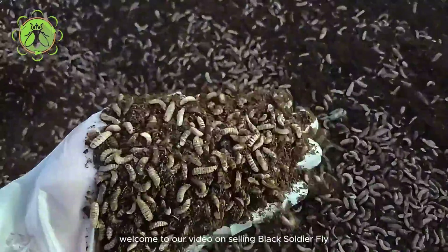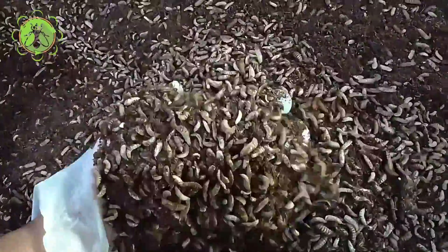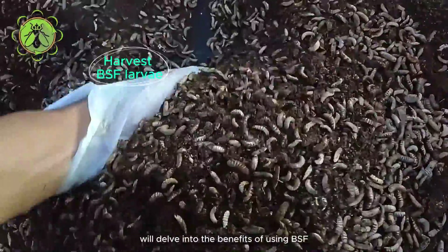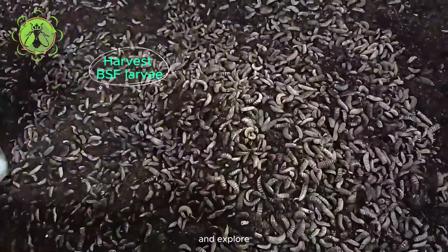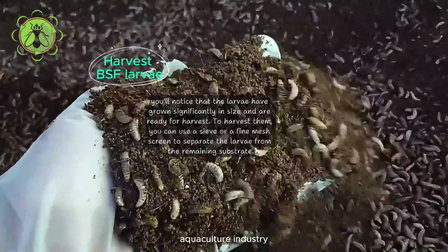Welcome to our video on selling black soldier fly BSF maggots to catfish farmers. In this narrative, we'll delve into the benefits of using BSF maggots as feed for catfish and explore how this innovative approach is revolutionizing the aquaculture industry.